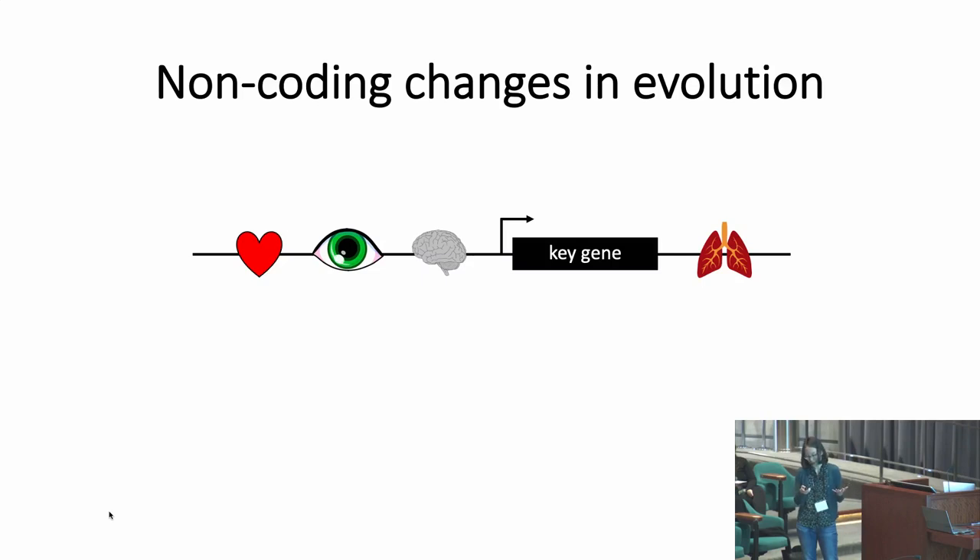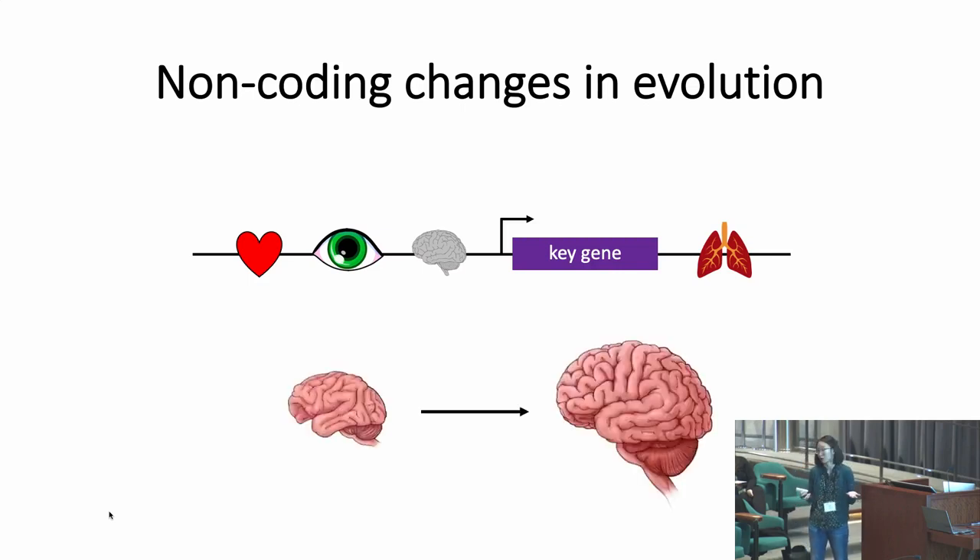Why might this be? Imagine we have a key gene critical for normal development, expressed in the heart, the eye, the brain, and the lungs, with expression controlled by tissue-specific regulatory regions. If we change the coding sequence, it affects function in all tissues — perhaps advantageous in one (a larger brain), but with deleterious effects in others. Instead, if we change only the regulatory sequence controlling brain expression, we can get the evolutionarily advantageous increase in brain size without affecting other tissues.